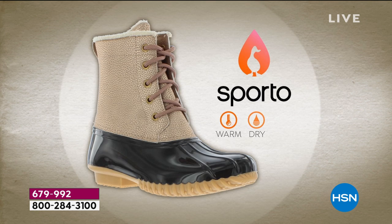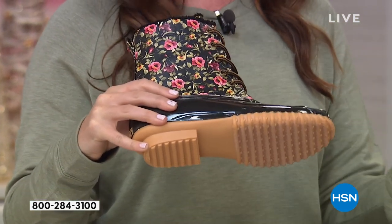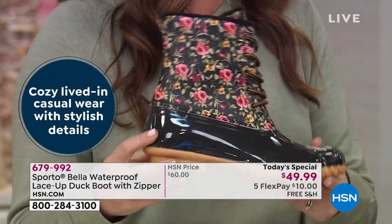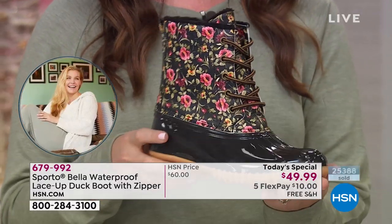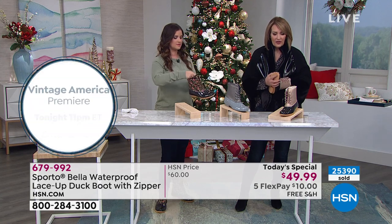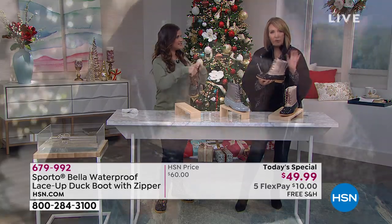That is something we are known for — look at the grooves. You know that winter weather is brutal, but this is a great boot for fall, for winter, and for spring, especially in this floral. You will just live in these. They're all padded. You put your foot in and they are so toasty warm, so soft. People will say, 'Where did you get that?' It is the cutest duck boot ever.